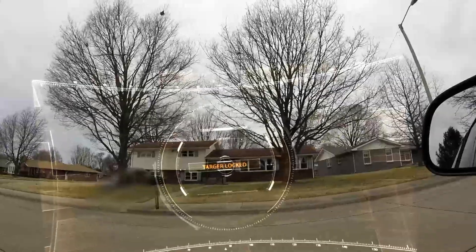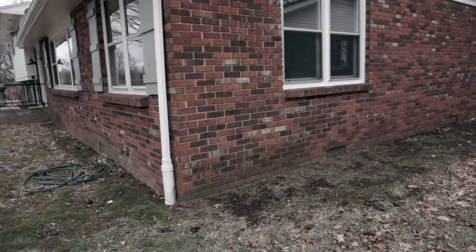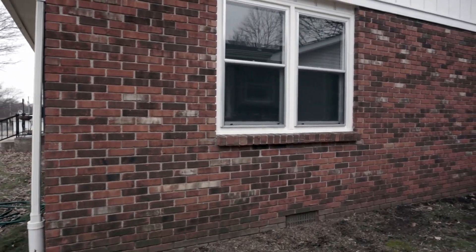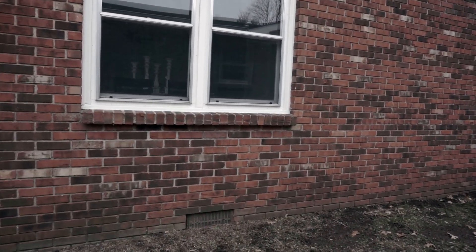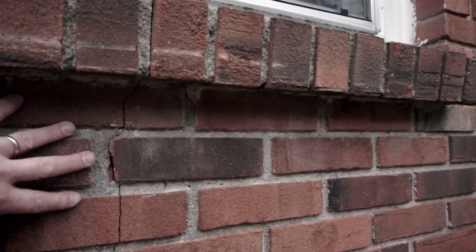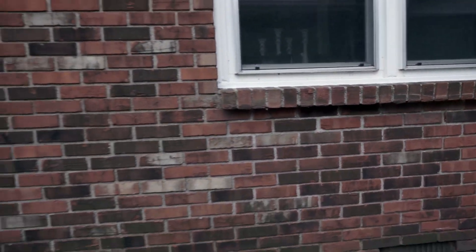Here's our house today — it's a tri-level split level, about 2,500 to 3,000 square feet. Notice some cracking on the outside bricks. This crack actually goes through both the brick and the mortar, which means it happened fast. A slower settlement will typically just crack the mortar.